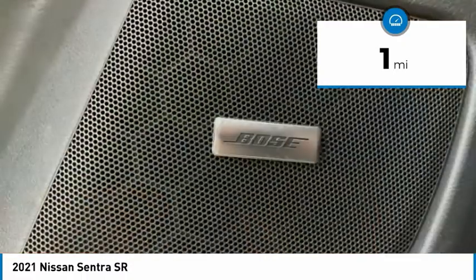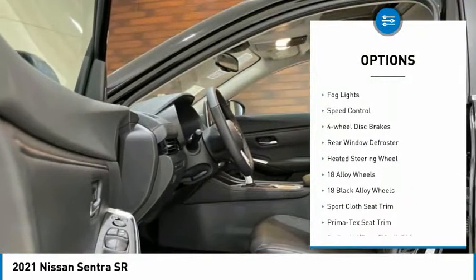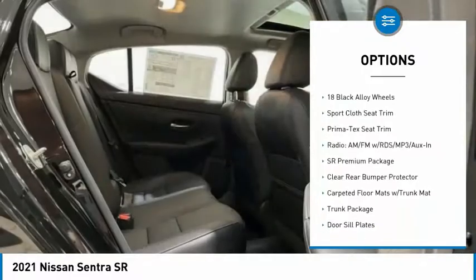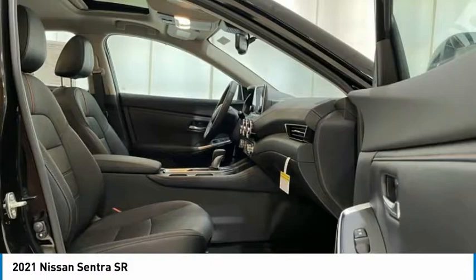Here are some of this vehicle's great options: electronic stability control, alloy wheels, brake assist, traction control, remote keyless entry, fog lights, speed control, four-wheel disc brakes, rear window defroster, and heated steering wheel.